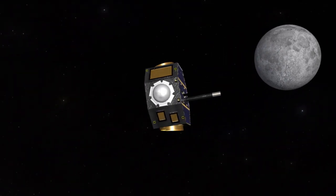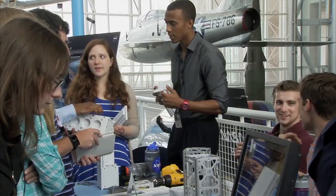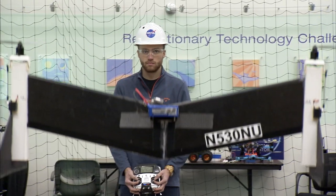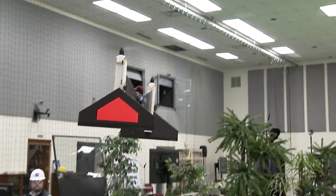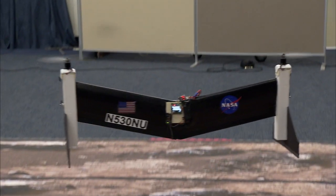I analyze building blocks for new space missions, a passion I share with students to excite them about engineering. At NASA Langley, I create systems to make machines smarter so they can act independently, even in outer space.